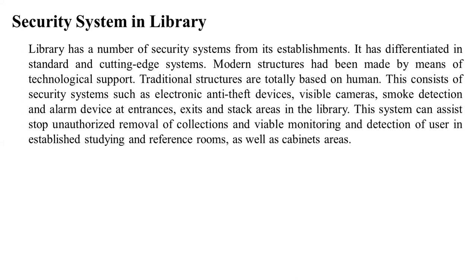Modern structure has been built by means of technological support. Traditional structure is totally based on humans. Since the time libraries were built, they were permitted to keep manual records in the intercom using human supervisors.